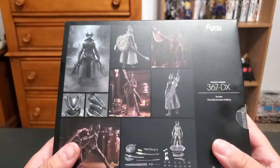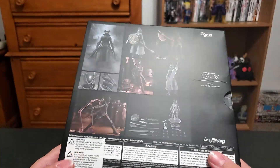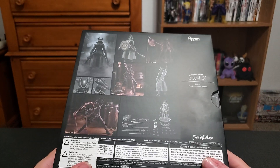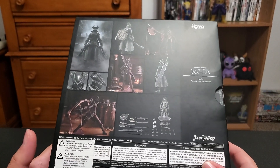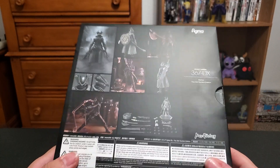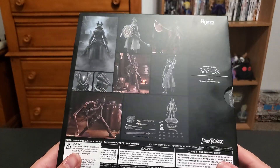He looks great, I'm excited. I have the Lady Maria one and I'm actually debating on getting some more Figmas. I placed a pre-order for one — thankfully if I don't want it I can cancel it, and I won't lose money since I don't get charged until it gets released. I'll talk about that more at the end.